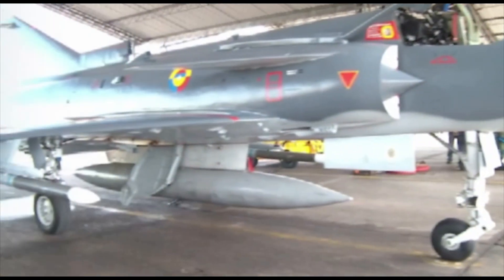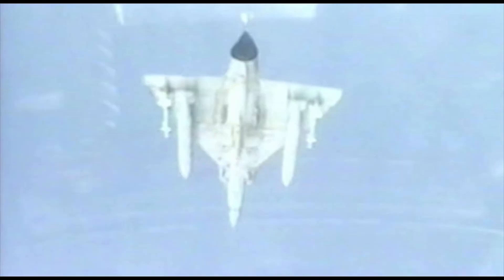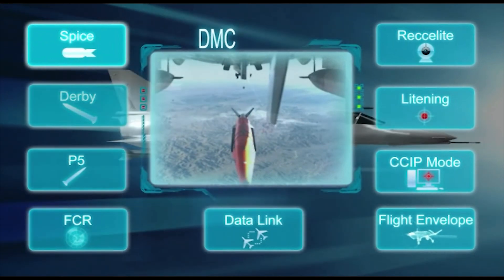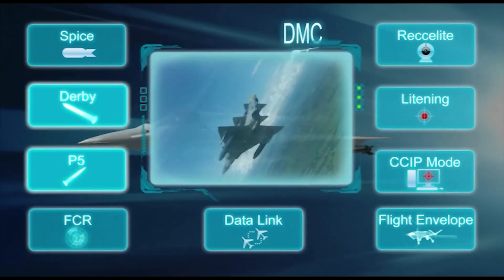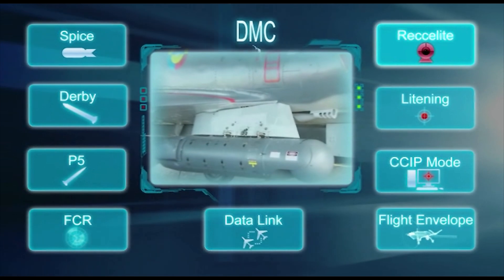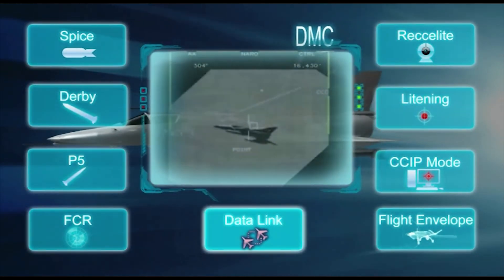These weapons have all been fully integrated and tested on the upgraded KVIR fighter aircraft: high precision deployment of smart bombs, long and short range missiles, advanced multi-mission fire control radar, reconnaissance pod, targeting and designation pod, and data link system.